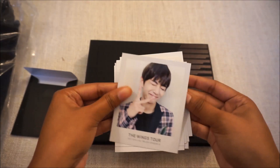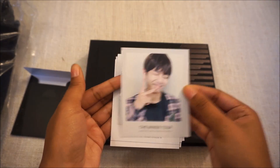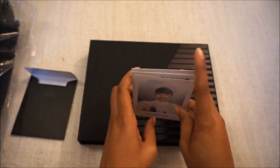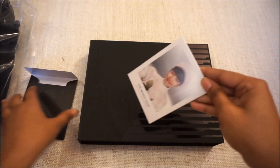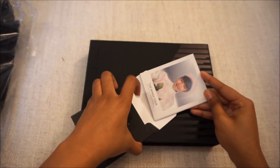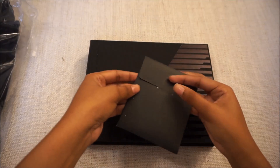It's big and thick — actually thicker than the photo album from Muster, which I wasn't aware of. And it's pretty heavy.